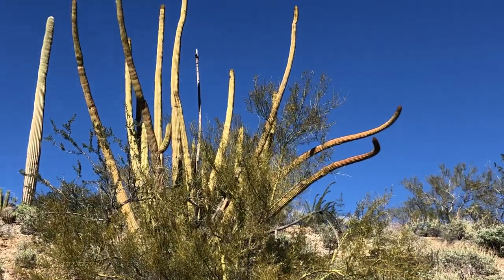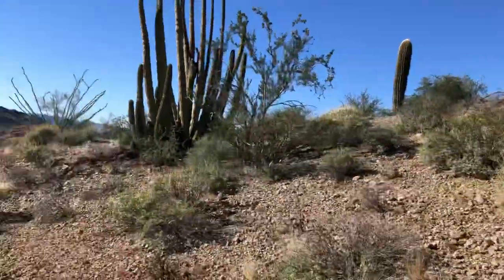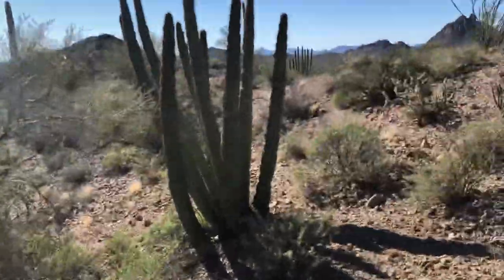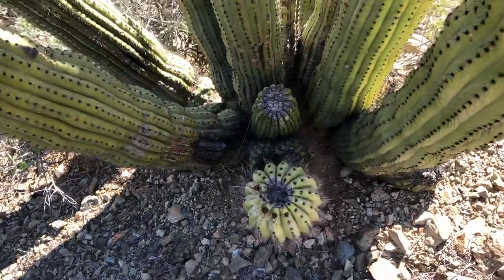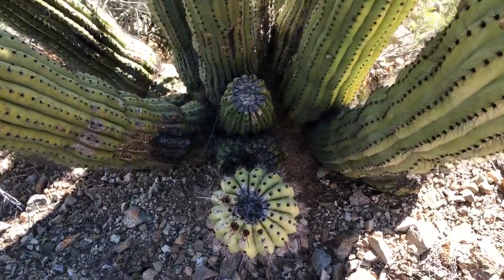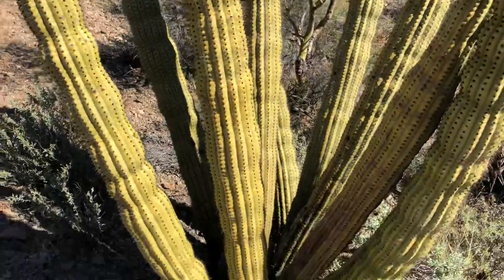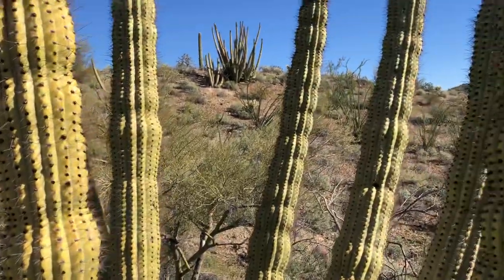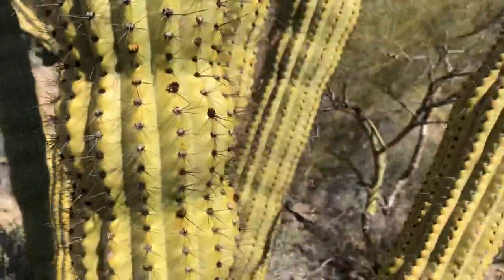There's one with a couple of arms on the right where they're kind of curled a little bit — pretty interesting. Let's go visit this one, one more organ pipe. I'm looking straight down at it and in the shade here. I'm going to be careful — I don't want to slip and slide into an organ pipe.